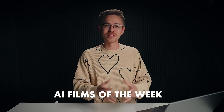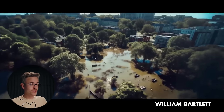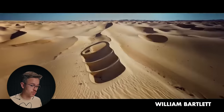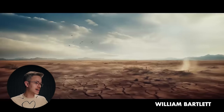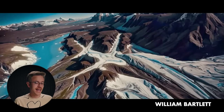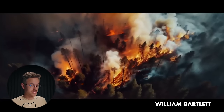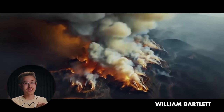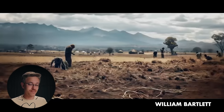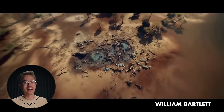That brings us to our AI Films of the Week. I want to kick things off by showing you this quick film demo from William Bartlett, who is actually an executive creative director at Framestore, one of the biggest VFX studios in the world. He used Mid Journey, Kria AI, Photoshop Generative Fill, Photoshop for depth maps, and then Nuke for parallaxing animation. The result is highly cinematic and really interesting. It's especially notable because this is somebody from the traditional VFX world utilizing AI to tell stories — this is only the beginning.